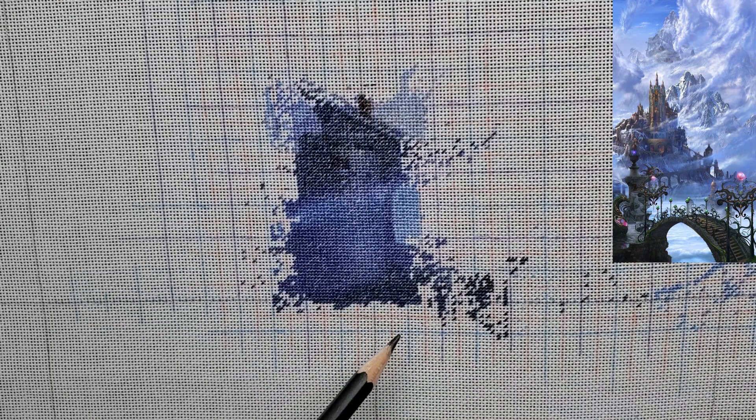Hey folks, my name is Alessa and I'm going to show you what I've stitched this week. I've started with Sky Castle with Dragons, and this week I stitched this treasure building — it was quite easy peasy lemon squeezy.